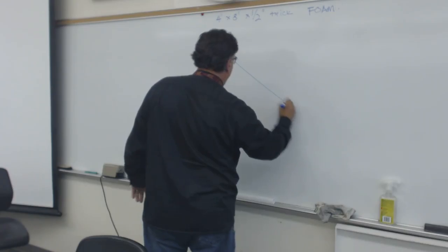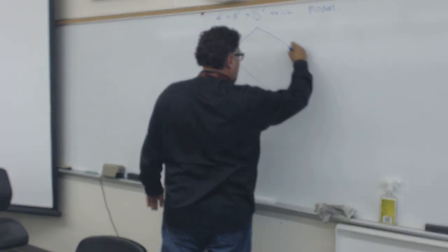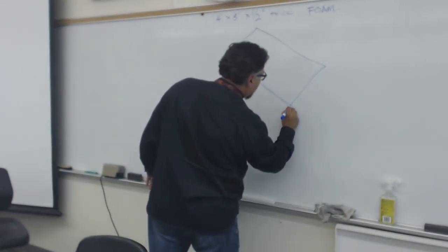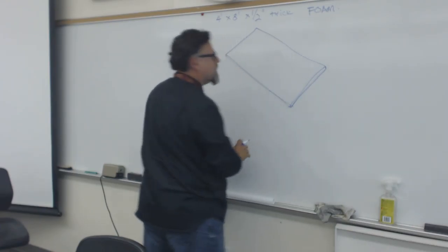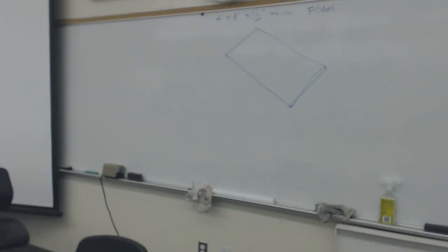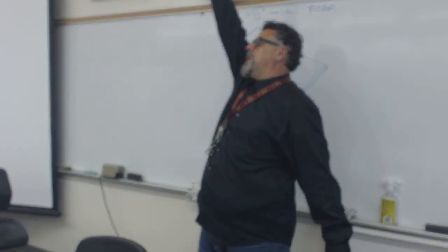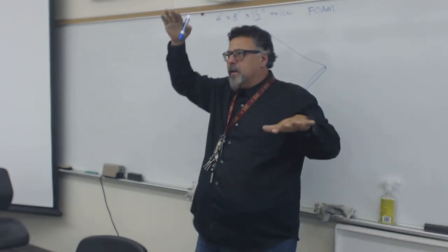Before we get to the answer, I want to show you a collection I have of students that bought the wrong thickness and had to do it over. Up here, these are all models where students did not use the right thickness of foam. So if you're supposed to buy half-inch foam and you buy something else, it gets really steep. Or if you're supposed to buy one inch thick and you buy quarter inch, it gets really flat.